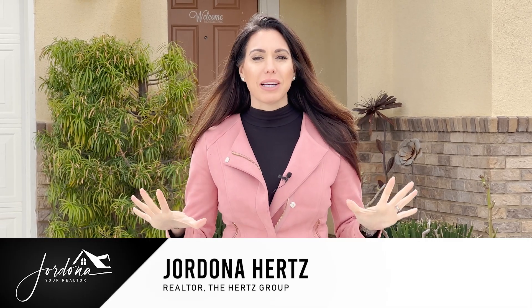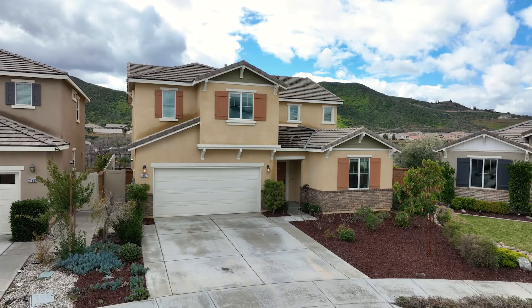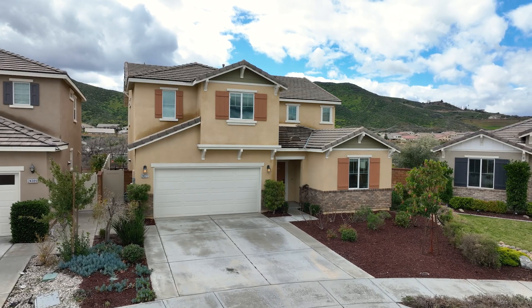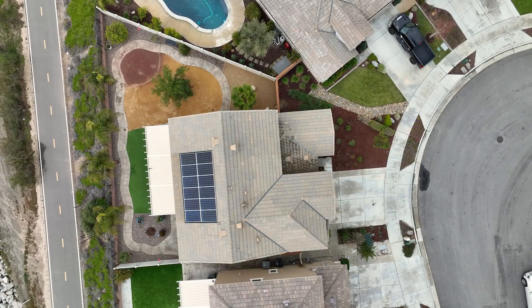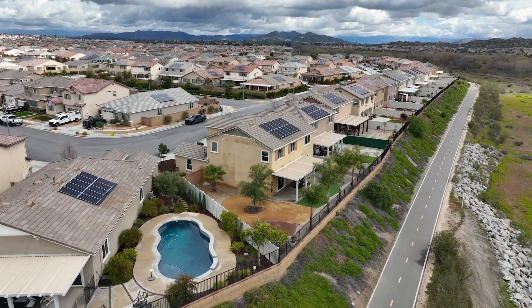Hi guys, I'm Jordana, your realtor, and I'm super excited to share with you my newest listing in the premier community of Audie Murphy Ranch in Menifee. I have a stunning four-bedroom, three-bath home, just over 2,700 square feet, and it's got gorgeous views. Come on in and check it out.